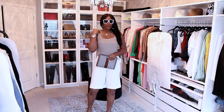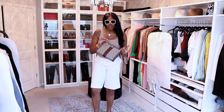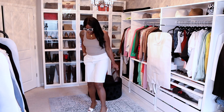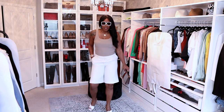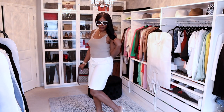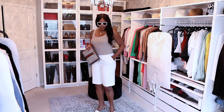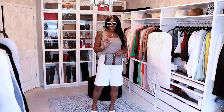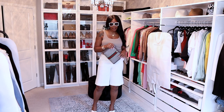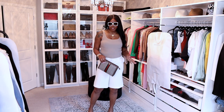Here is outfit number four — I kept it very simple. I have on just a basic tank top from Aritzia, my Gucci Ophelia bag, some Zara shorts, my Jimmy Choo mules. I have on my Kiu glasses — I believe these are the Sweetie collab. I kept on the same accessories of course. These are the other Zara shorts that I absolutely love — they fit really nice.